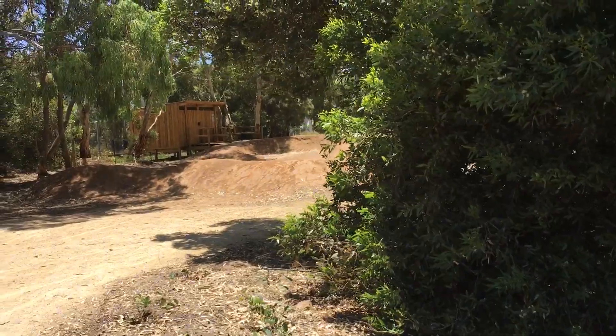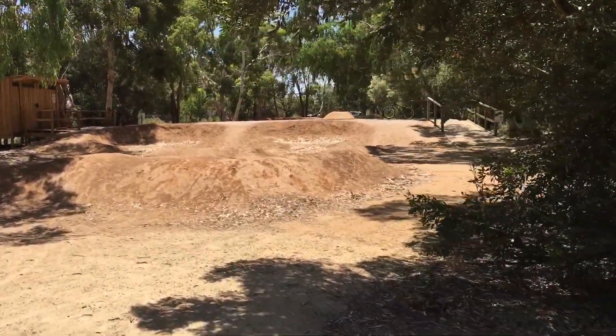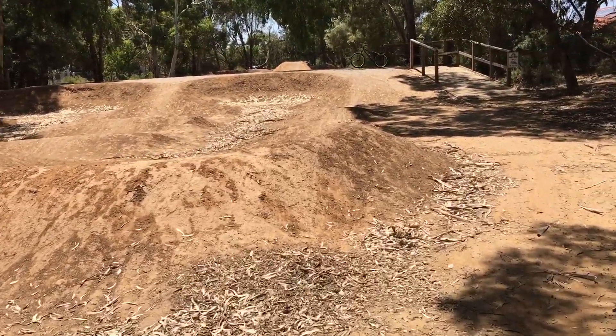Just locals pushing and pushing, doing the right thing, hitting up the local council, speaking to the right people, being professional — and they got themselves a pump track.